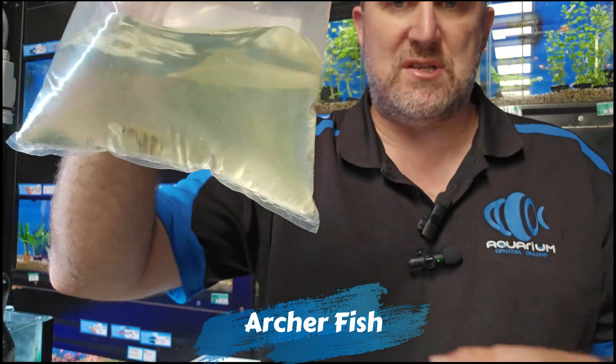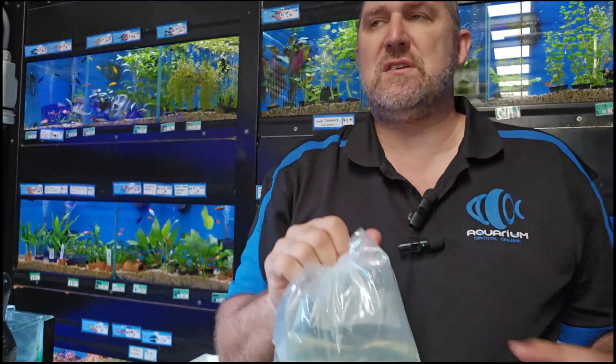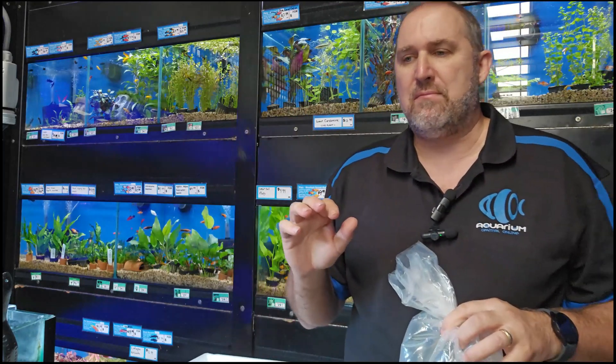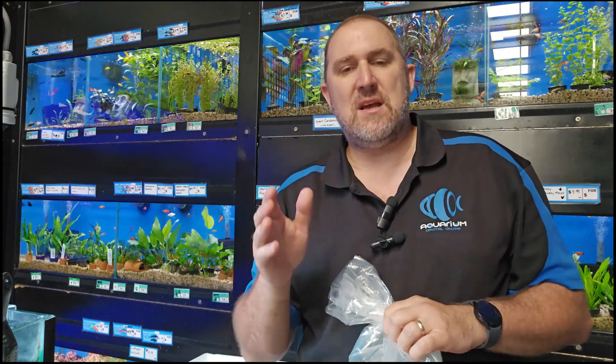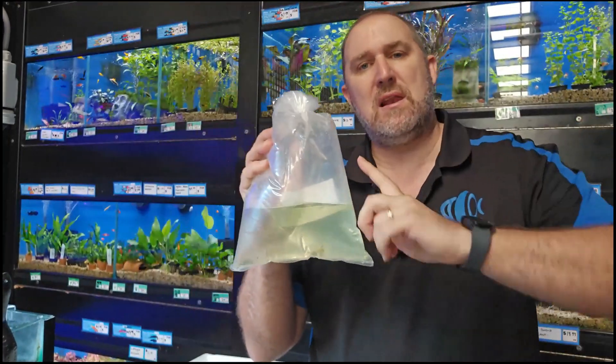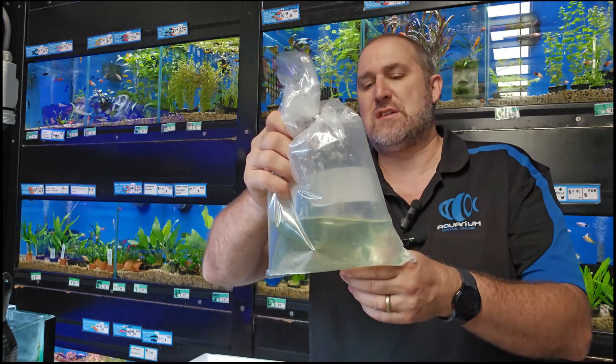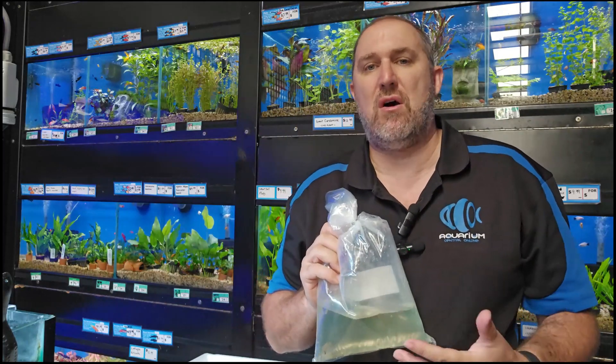Australian native — the archer fish. If you're not familiar, archer fish are from warmer waters up north. A really cool banded fish that hangs around the surface. They have this unique ability to spit — they position themselves underneath a tree branch with an insect above, and squirt a jet of water at the insect so it falls into the water. Do keep your lid on the aquarium because they tend to jump. These are pure freshwater archer fish, not brackish.